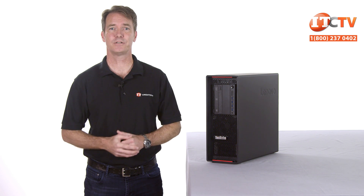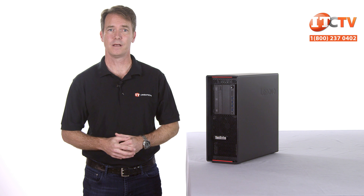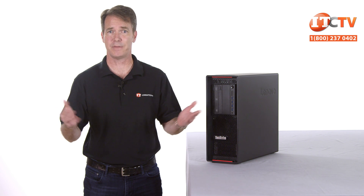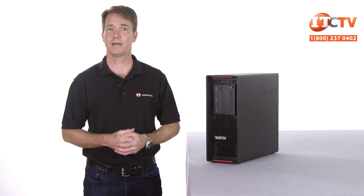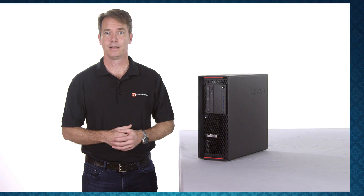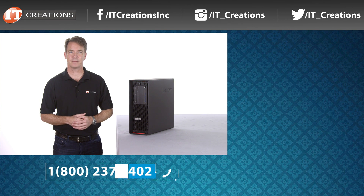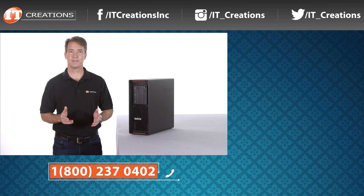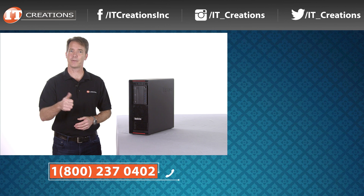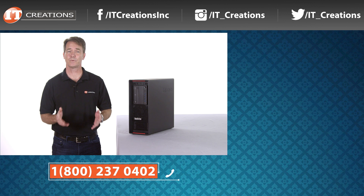This is an excellent workstation for industries that need supercomputing performance, like software development, manufacturing, graphic design, finance, electronics, and medicine. If you need more performance there's always the P910, but for the majority of users, the P710 has more than you need and then some. We hope you enjoyed our short review of Lenovo's P710 workstation. If you have any questions, post a comment in the section below. Links to the specifications and IT Creations pricing are in the description. If you liked this video, give us the thumbs up and subscribe to our channel.